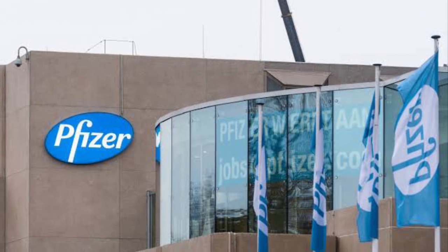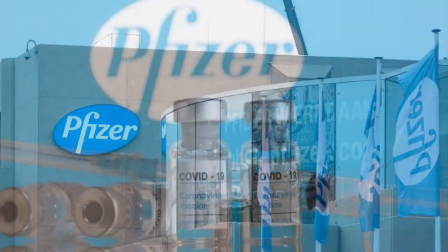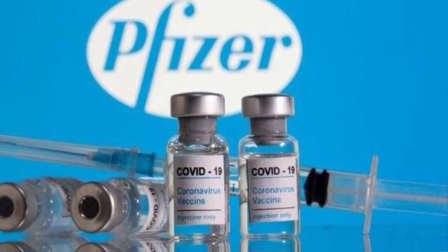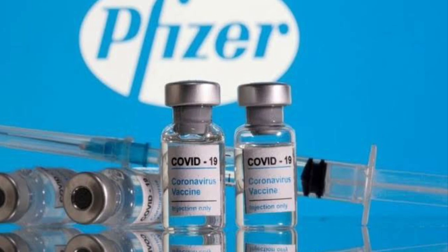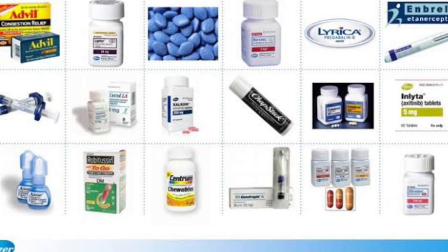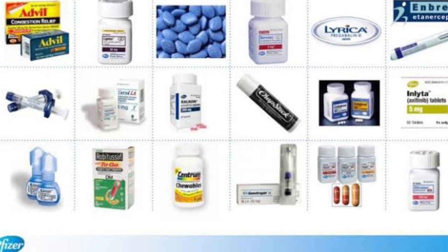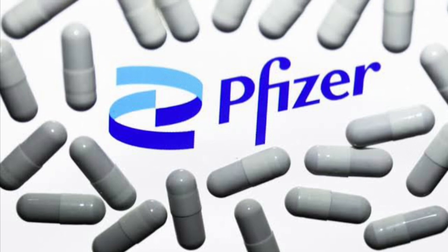Pfizer is an American multinational pharmaceutical and biotechnology company headquartered in Manhattan, New York City. The company was established in 1849 in New York by two German immigrants, Charles Pfizer and his cousin Charles F. Erhardt. Pfizer develops and produces medicines and vaccines for immunology, oncology, cardiology, endocrinology and neurology. It makes money by researching and selling these medical therapies across the world.